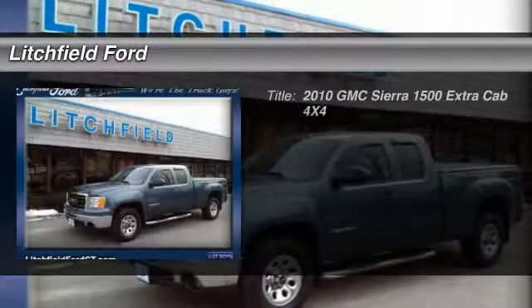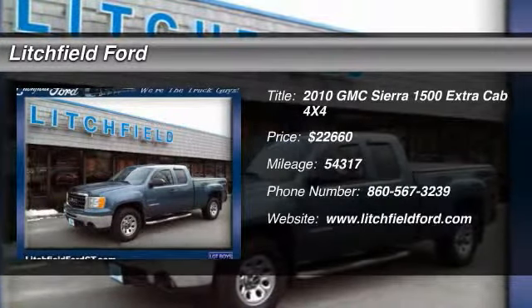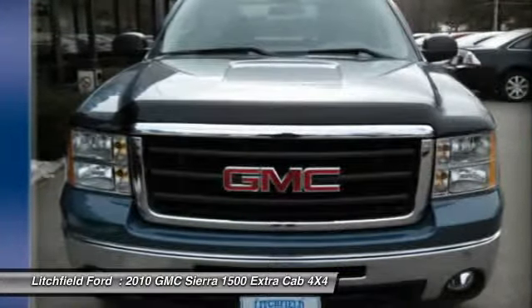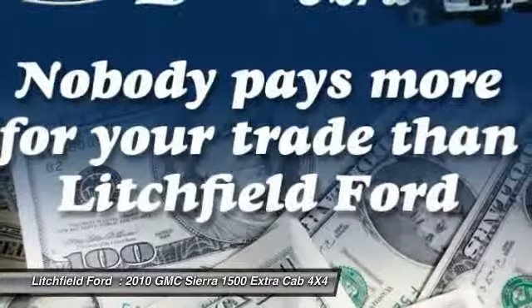The 2010 GMC Sierra 1500. The Sierra 1500 offers a 5-star frontal and side crash test rating and a combination of mechanics and aerodynamics that give it better conventional V8 fuel economy than any competitor.